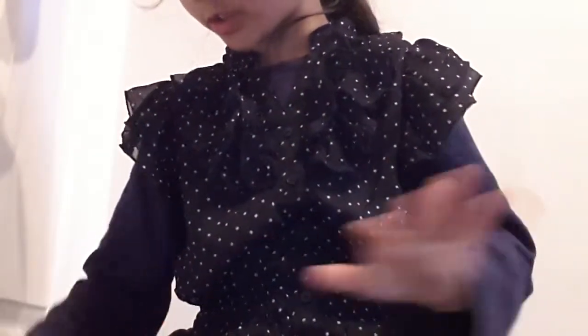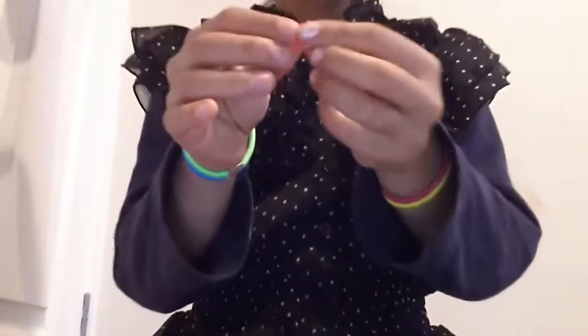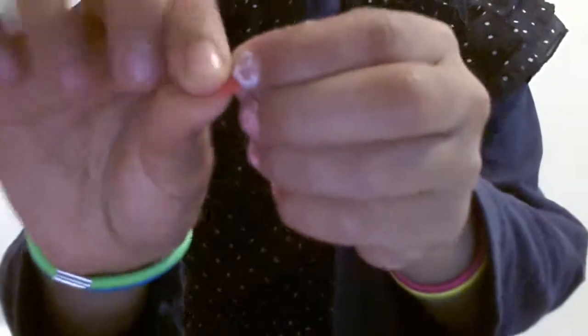The tenth question is: your smallest squishy. I sometimes call this one a mini M&M, and it's pretty squishy.